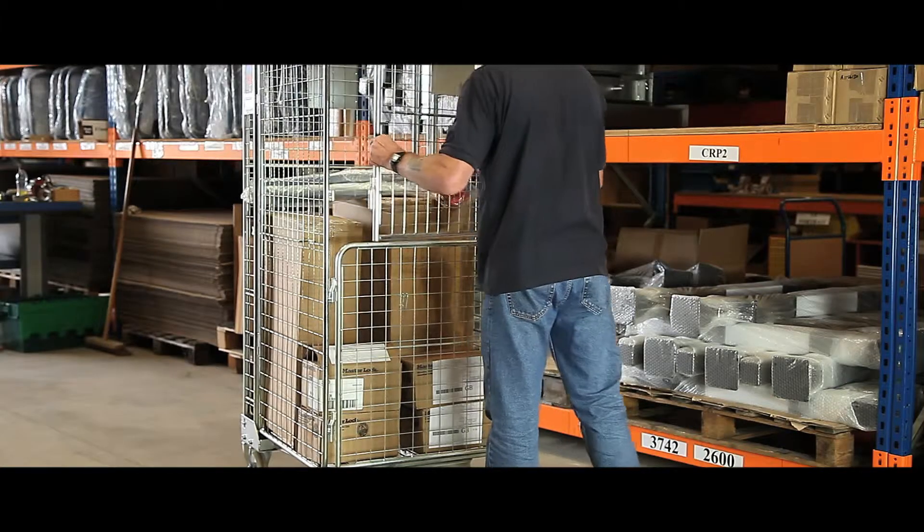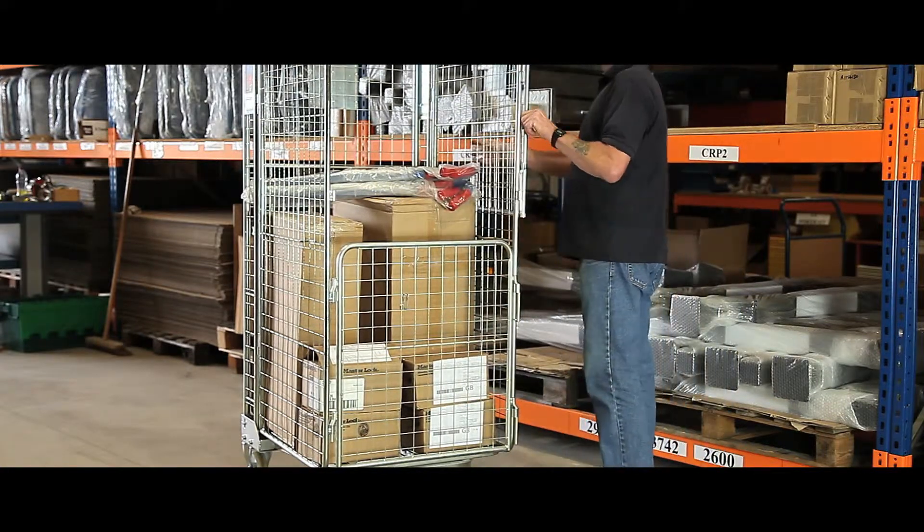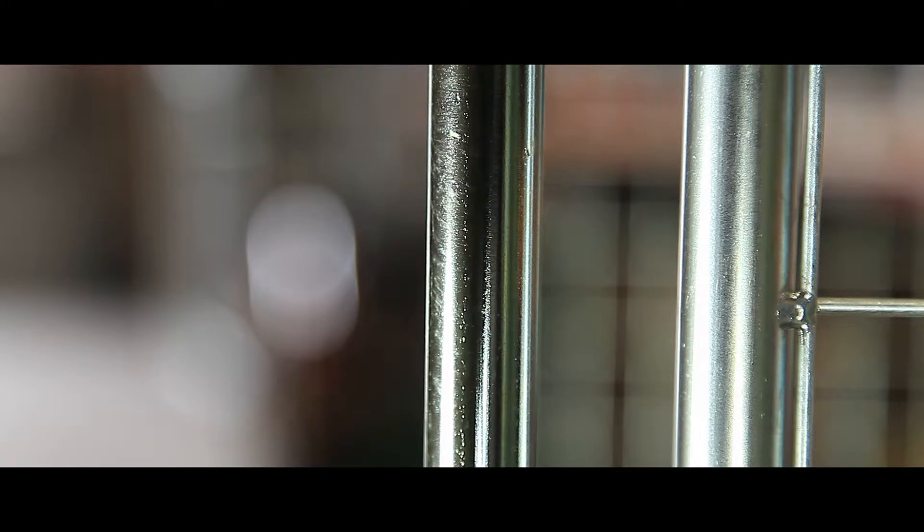Our Spitgate roll pallets are ideal for transporting large quantities of stock and equipment in warehouses, supermarkets or factories. Its reinforced metal frame makes it ideal for frequent and heavy duty loading and unloading, and its bright zinc metal finish gives a long lasting professional appearance.